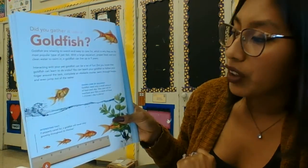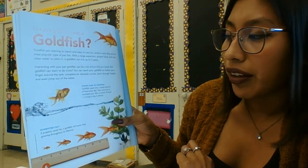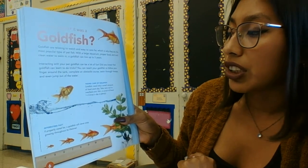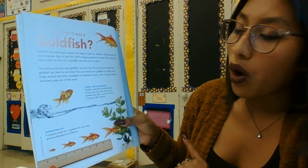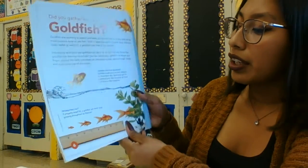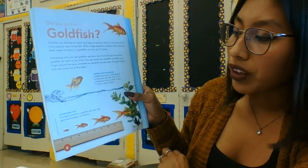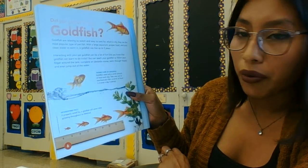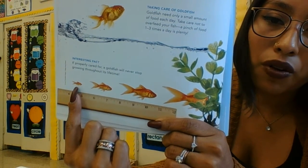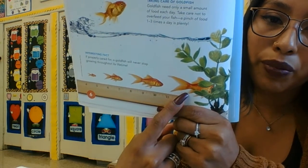Taking care of your goldfish: goldfish need only a small amount of food each day. Take care not to overfeed your fish — a pinch of food one to three times a day is plenty. Interesting fact: if properly cared for, a goldfish will never stop growing throughout its lifetime. They start out small and just keep growing bigger!